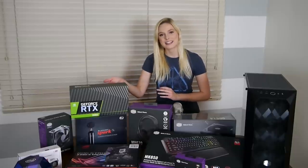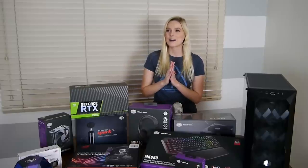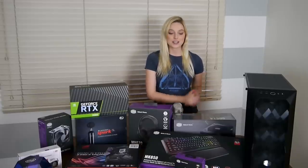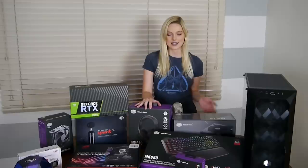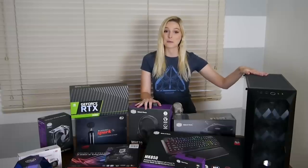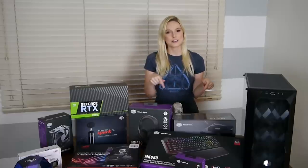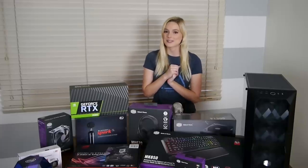I'd also like to thank NVIDIA for providing this GeForce RTX 2060. My last card I think was a 970 so this is going to be a huge upgrade for me. I'd also like to thank Cooler Master. Cooler Master has provided a number of goodies including their MH670 brand new gaming headset, a mouse, keyboard, and this beautiful case. The links for all of these amazing companies are in the description below so please do give them a look.